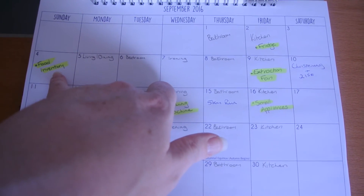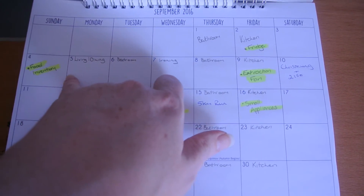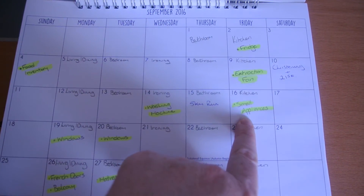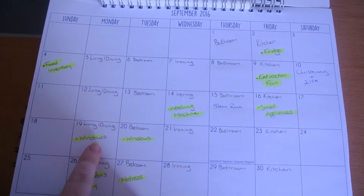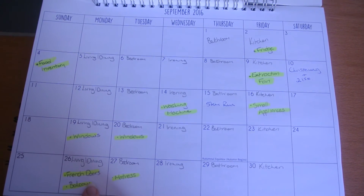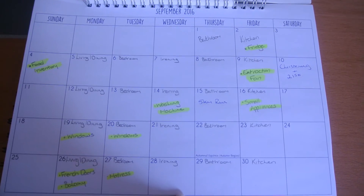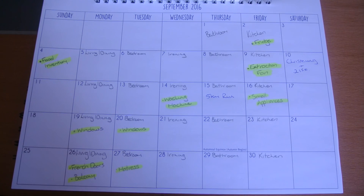A monthly food inventory will set me up for the month so I can plan out my meals for the rest of the month — which should be a video coming out in September. Other monthly tasks include the extraction fan, cleaning the small appliances, cleaning out the washing machine, doing the windows of the living and dining and the bedrooms, the fridge doors, the balcony, and a general clean of the mattress. That is how I have it set up.